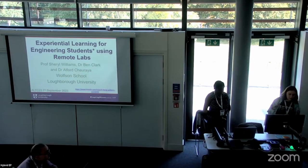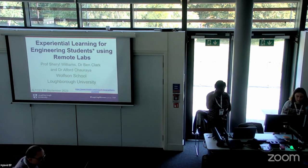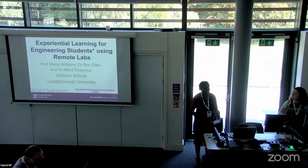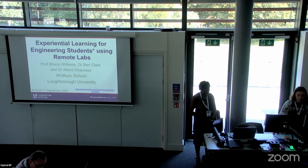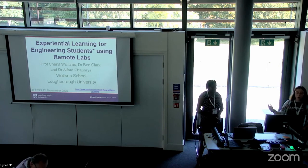Welcome everybody to today's 11:30 presentation on the Emerging Technologies and Behaviours theme of the Alt-C conference. We have a 60-minute workshop presentation by Professor Cheryl Williams and Dr Alfred Chauria entitled 'How to Boost Experiential Learning for Engineering Students Using Remote Labs: A Step-by-Step Guide.' This promises to be a very interactive session, so please do get involved whether you're online or in person.